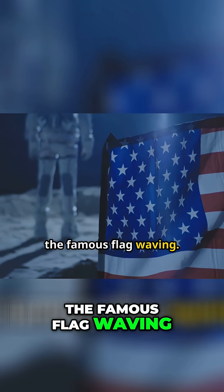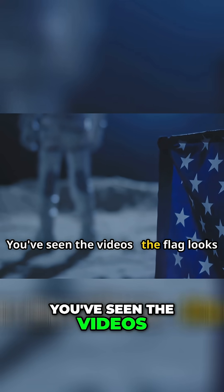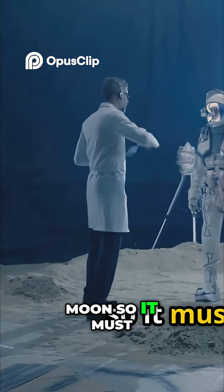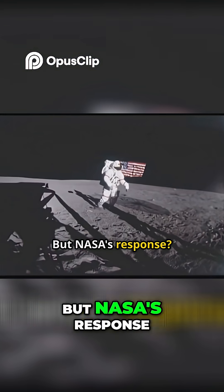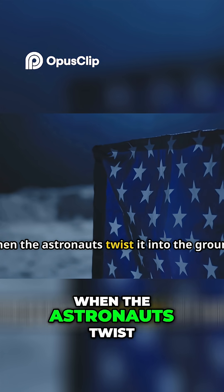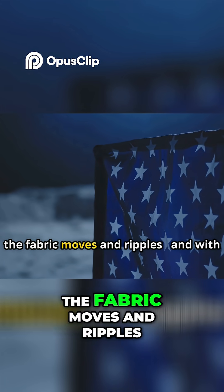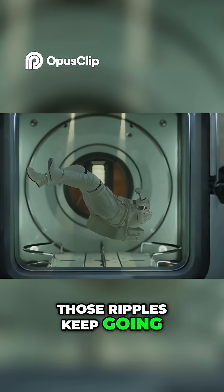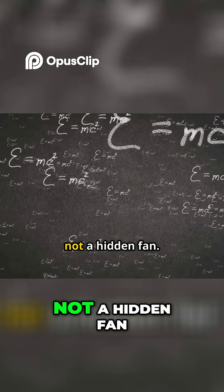The famous flag waving — you've seen the videos. The flag looks like it's fluttering, and people say there's no wind on the moon, so it must be a studio. But NASA's response? There's a horizontal rod holding the flag up. When the astronauts twist it into the ground, the fabric moves and ripples. With no air resistance, those ripples keep going. It's physics at play, not a hidden fan.